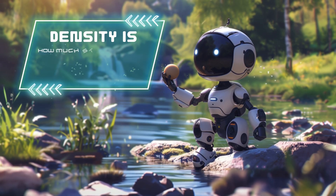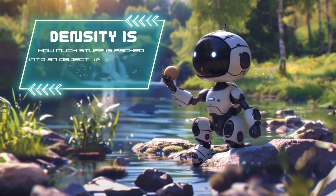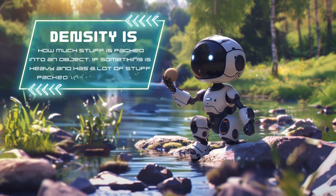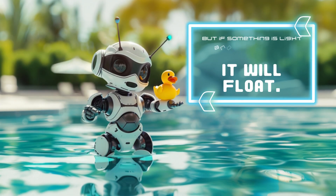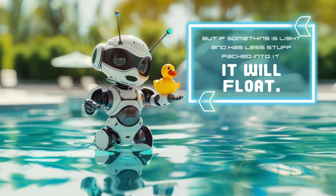Density is how much stuff is packed into an object. If something is heavy and has a lot of stuff packed into it, it will sink. But if something is light and has less stuff packed into it, it will float.